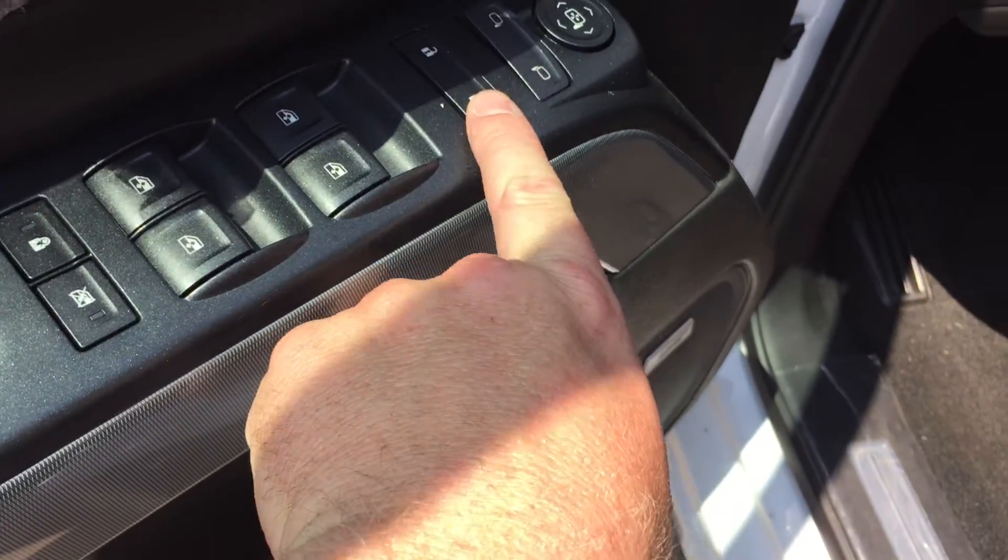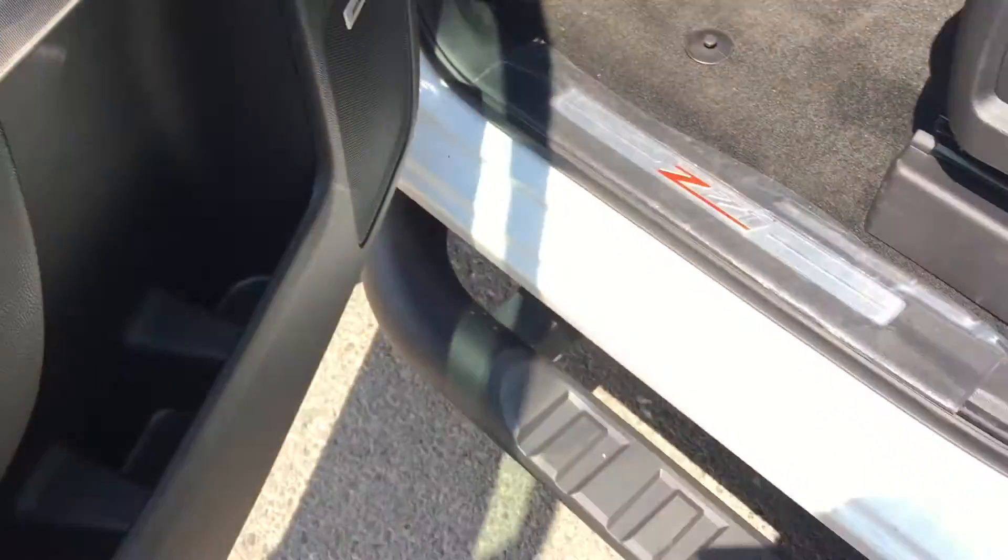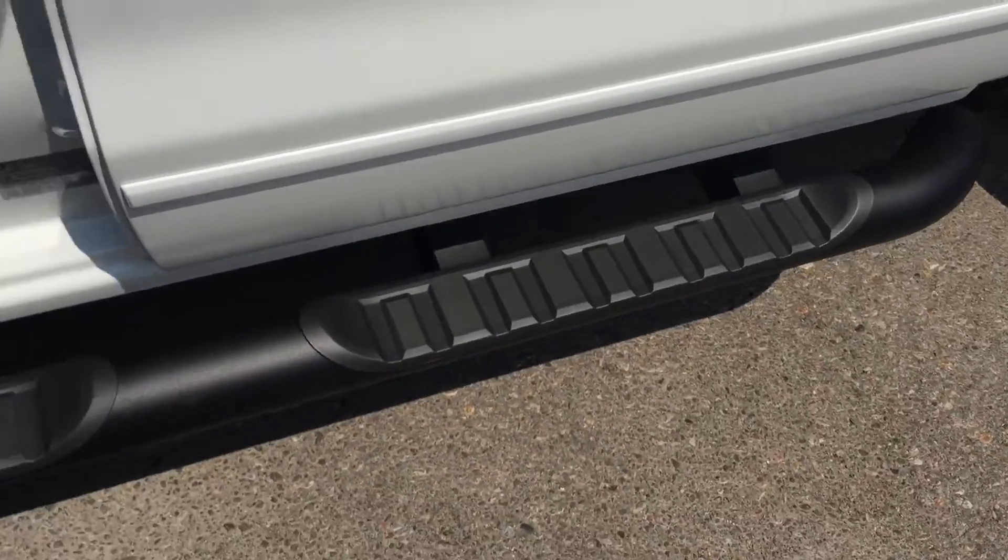Power windows, power locks, and power mirror for the driver and passenger. Child safety lock for both the locks and windows in the back. Now, to get in and out of the truck, you have this door-to-door matte black tube assist step. Very nice.